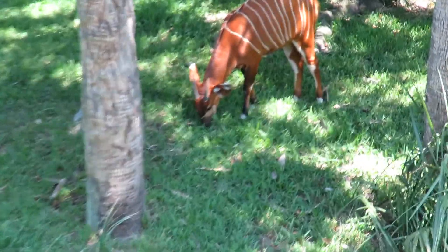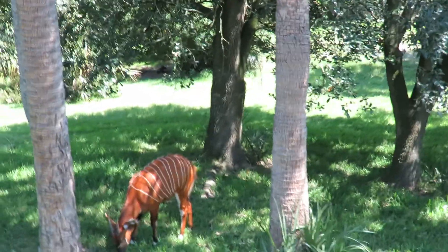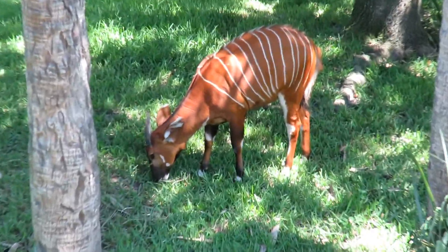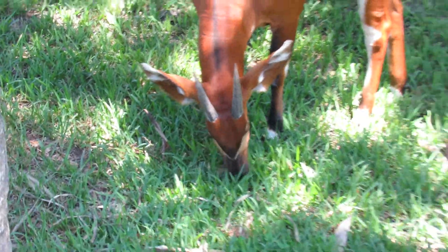Good afternoon everybody. This is Karen Martz and I think this animal is gonna win best animal of the day. This is the Eastern Bongo. Really dynamic. It's a different type of animal and he's got these horns.